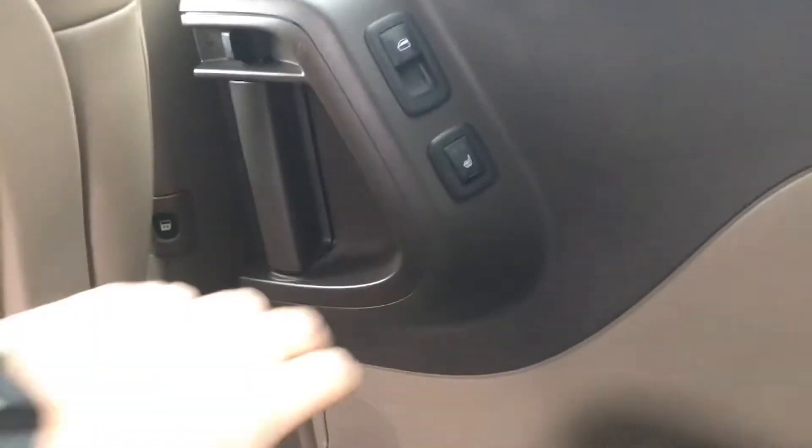Tons of space back here. Real clean looking floor, great looking seats actually. Second row heated too — that's awesome. I don't think I've ever seen that in a van.